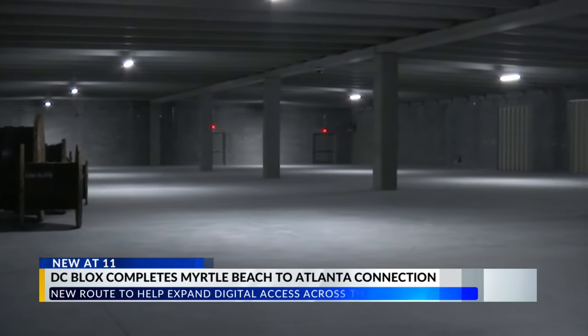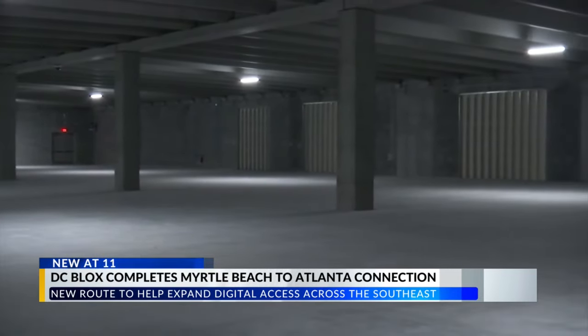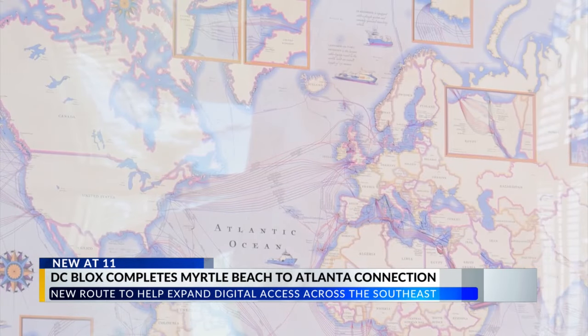DC Blocks says it's also looking to build a dark fiber ring around Atlanta, connecting two data center facilities on either side of the city, furthering the east-west route.